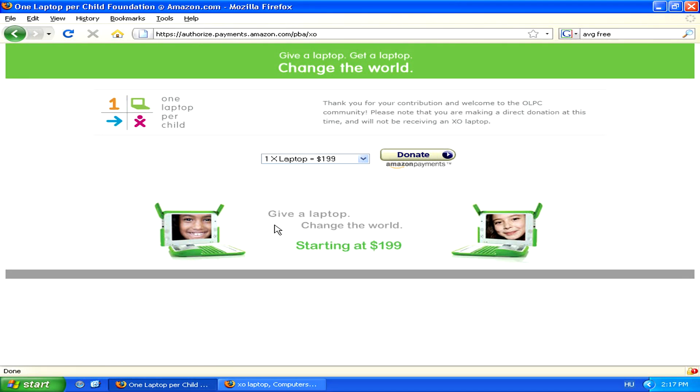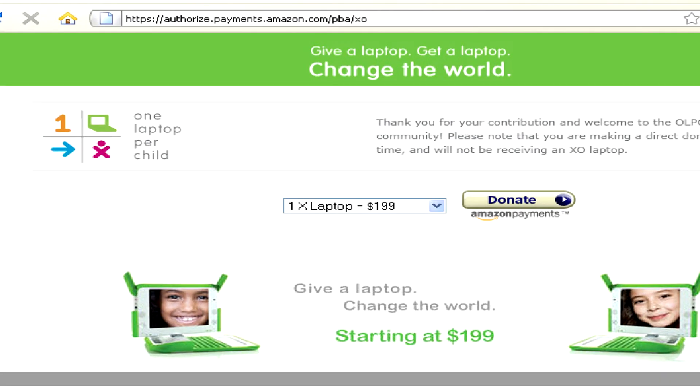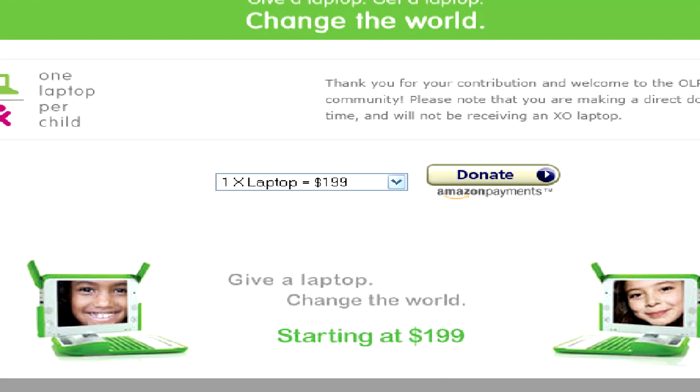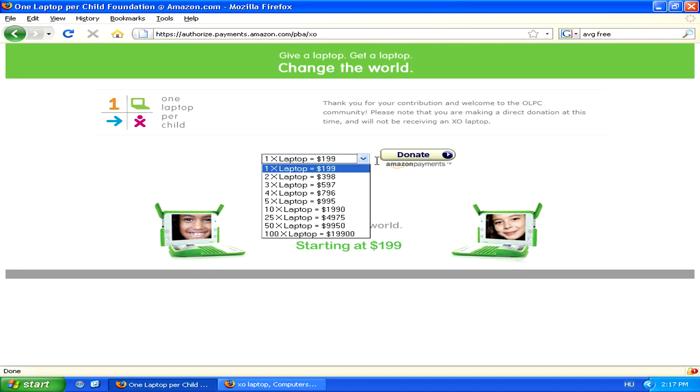At the moment, it is still possible to buy an XO laptop for a child in an underdeveloped country by making a donation to the OLPC Foundation through Amazon. The price of one laptop is $199, but you can also donate up to 100 laptops worth of money.